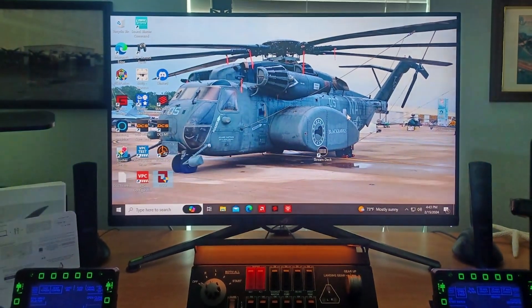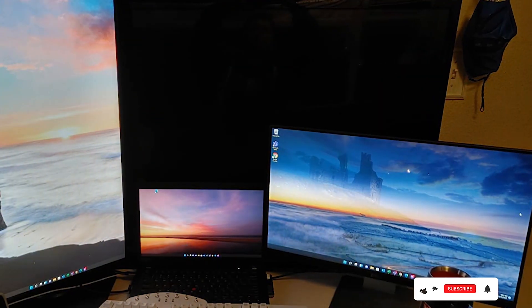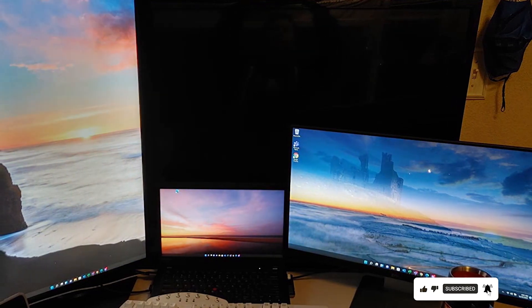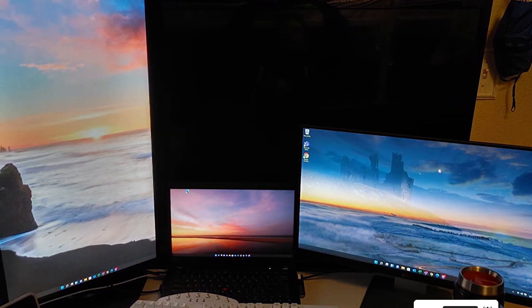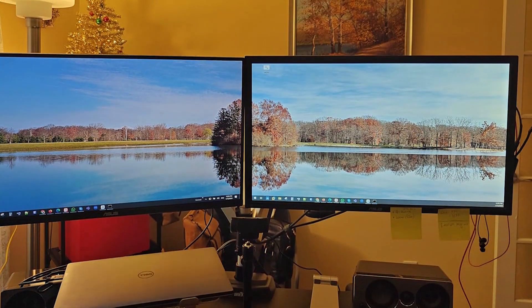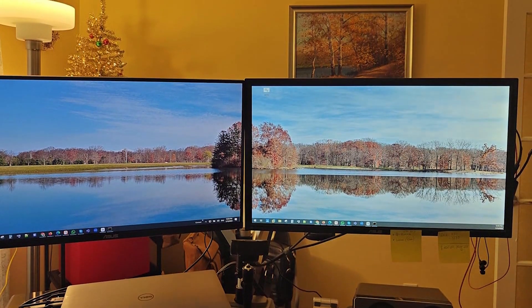The build quality of the VG289Q exemplifies Asus' commitment to durability, with a stand that provides ample adjustability for the perfect gaming angle. Usability is further enhanced by its compatibility with both adaptive sync and FreeSync, virtually eliminating screen tearing and stutter for a smooth gaming experience. This monitor also boasts a low-blue light filter and flicker-free technology, prioritizing your eye health during long gaming marathons.